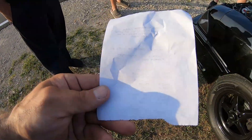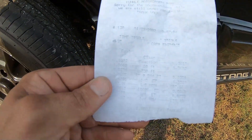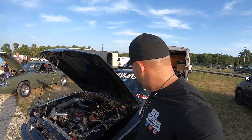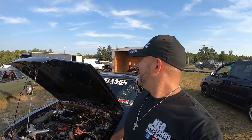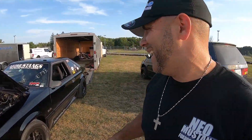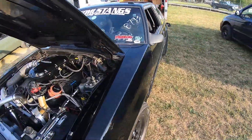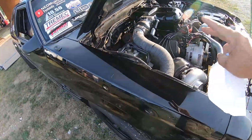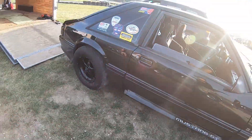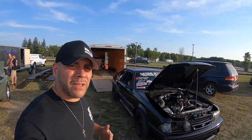We didn't do too bad on the second pass — we went a 9.87 at 139.5, with a 1.36 sixty-foot. You guys, this is full weight — we're 3,400 pounds in race form. I didn't take anything off; it's got a full interior. Not terrible. This motor's got more in it, but this car doesn't. It's at the point where I'm worried about my safety — worried about hitting down the track and stopping and all that sort of stuff. We'll turn it up a little bit more and maybe make one more hit.